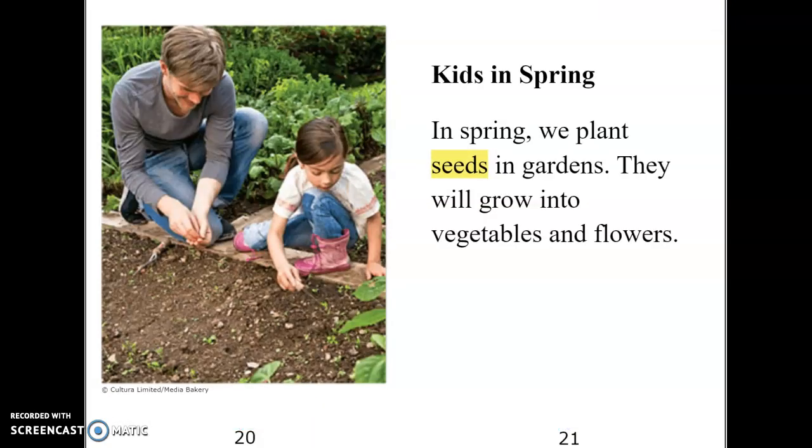All right, here's where we're going to get started. Kids in spring. I want you to look for the small word 'in.' Where do you see that small word 'in'? I see it in two places. And then find the word 'and.' All right, let's go ahead and echo this page.